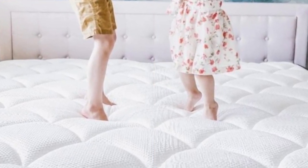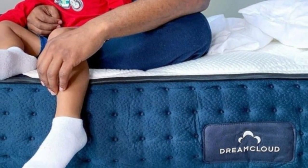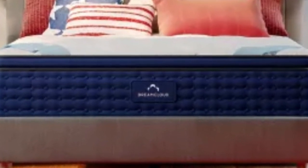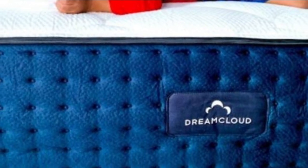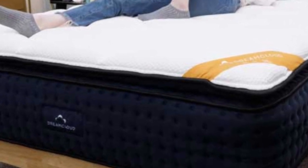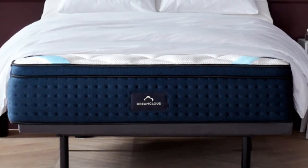We recommend this mattress for most sleeper types except for side sleepers under 130 pounds. Temperature control was another strong point during our tests. Air flows freely through the coil layer, while the cashmere blend cover keeps the surface cool. One of our at-home testers has slept on the DreamCloud for two years and confirms thermoregulation is one of its defining strengths. "I used to sleep hot," they say, "but the DreamCloud definitely helps."